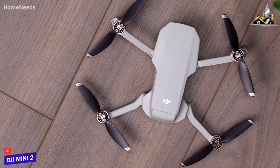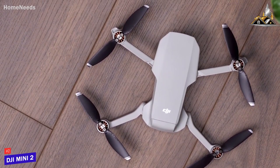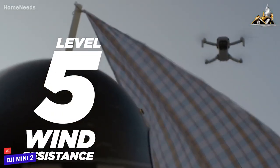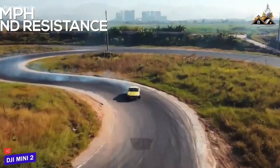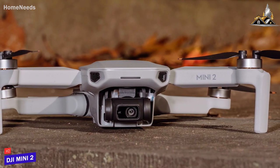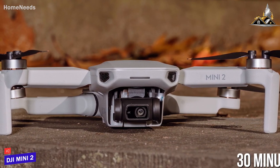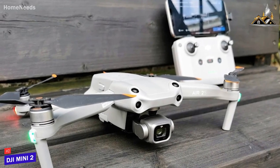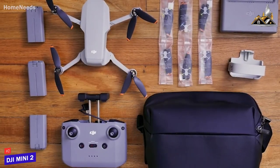Despite its compact size that doesn't require FAA registration, it has a robust, sturdy build that offers an impressive level 5 wind resistance rating to withstand gusts up to 24 miles per hour. It also comes with solid battery life and can reliably provide around 30 minutes of flight time per charge, which is almost on par with larger and more expensive models such as the DJI Air 2S, or you can opt for the Fly More kit to further extend your flying time.